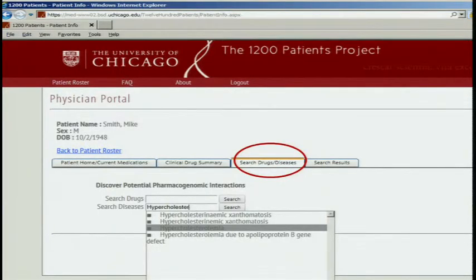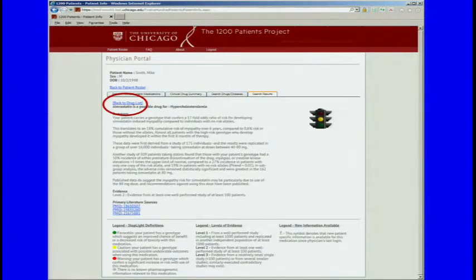What we think is really cool is that physicians can search for things they're considering doing. So if their patient has hypercholesterolemia, they can type that in, or they can search for a particular drug. In this mock-up, if they're concerned about cholesterol, it'll pop up: don't prescribe simvastatin, or be concerned about prescribing simvastatin. Simvastatin comes with a yellow light, and this hypothetical patient is homozygous for the genotype that confers increased risk of simvastatin myopathy.